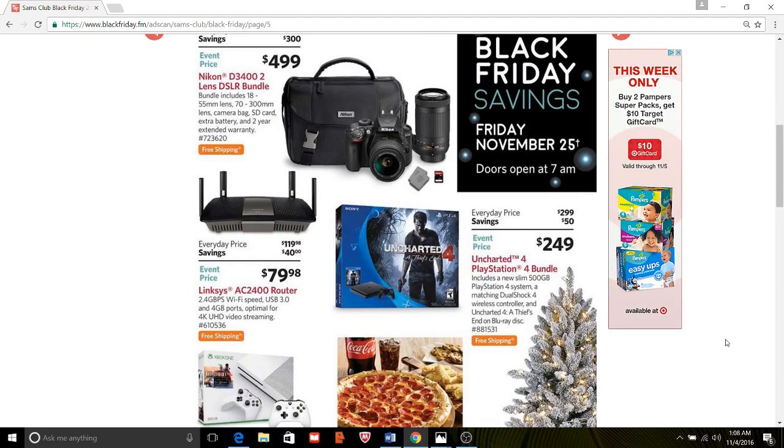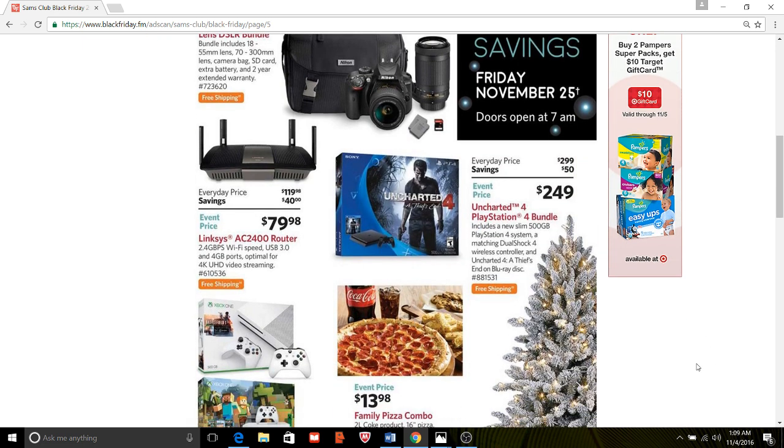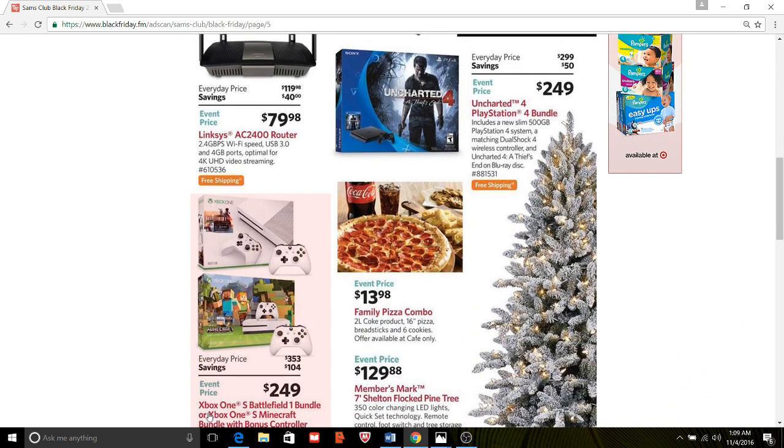We have here the PlayStation Uncharted 4 bundle. Remember at Kohl's, this one right here is $299, savings of $50 — $249. That's pretty standard at a lot of stores. However, at Kohl's you're going to end up getting like $135 or something cash back, so it's going to end up working out to be very, very cheap. I would probably do it over at Kohl's just because it's going to be so much cheaper.